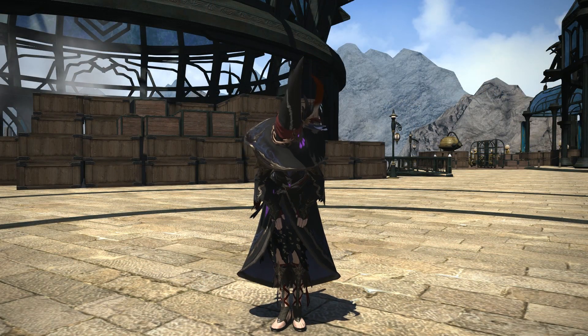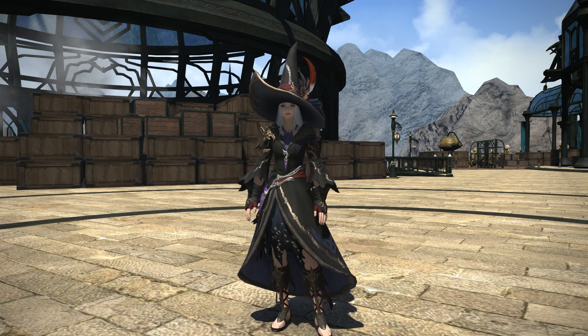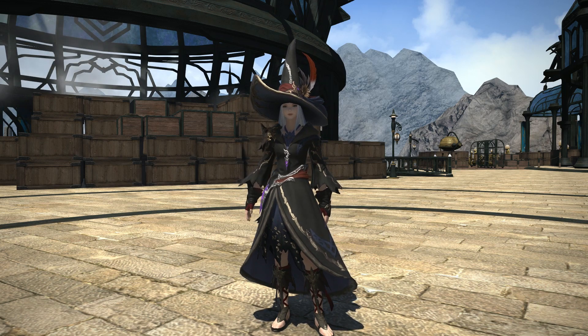Yes, I know — scary things. Either way, let me know below what you think of Mount Gaulk's gear recolors and I'll see you all next time.